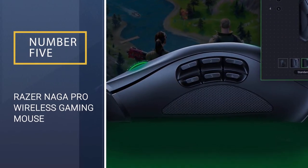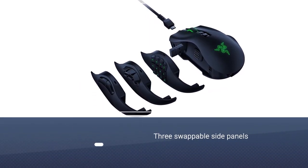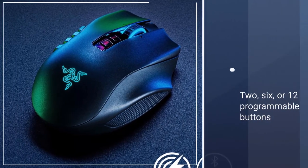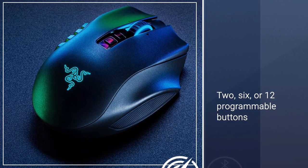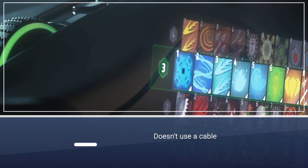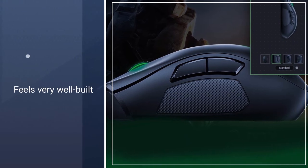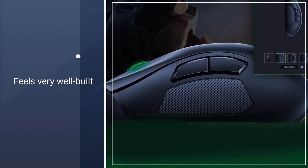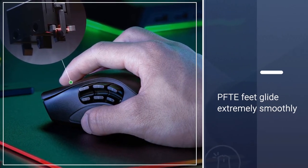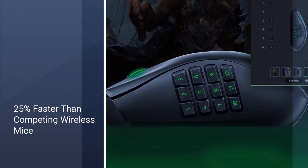Number five: Razer Naga Pro Wireless Gaming Mouse. Whether you want to use it for FPS or MMO gaming, or even for the office, this is an excellent mouse thanks to the three swappable side panels that give you the choice between two, six, or twelve programmable buttons. It's also very comfortable, especially for people with medium or large-sized hands. Despite its bulky shape, it's easy to carry around since it doesn't use a cable, and you can store its USB receiver inside the mouse itself. It feels very well built and solid.